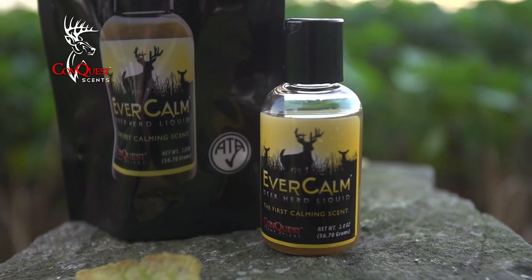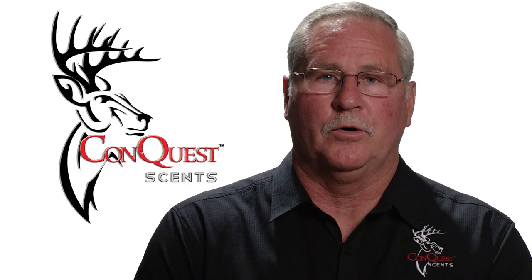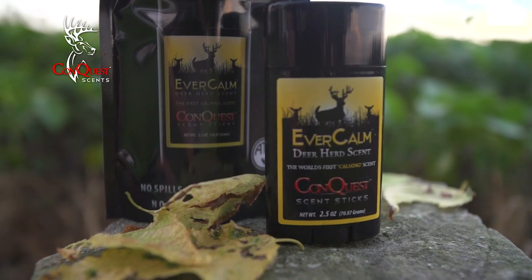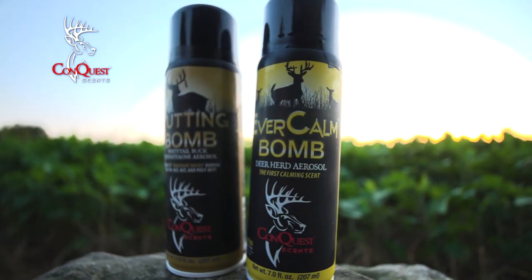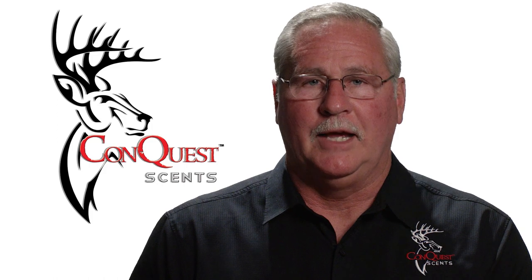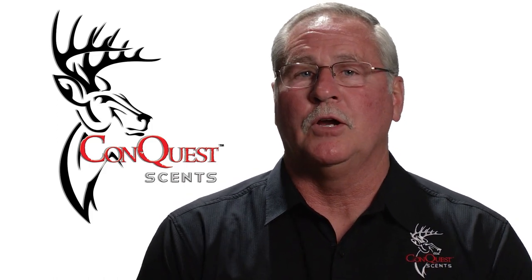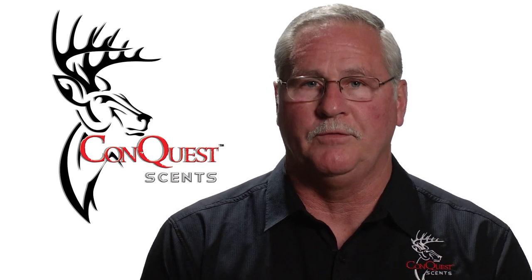Going back to the original liquid — the Evercom liquid — that two-ounce bottle retails for $14.99. Then you go to the wax stick formula: the two-and-a-half-ounce wax stick retails for $19.99. So does the aerosol bomb. The Evercom Bomb and the Rutting Bomb both retail for $19.99 and those are seven-ounce cans. So everything is balanced very well for the amount of product you get for the efficiency of use out in the field.